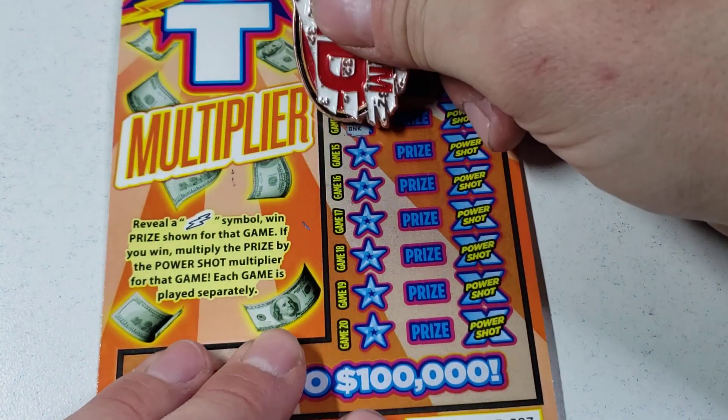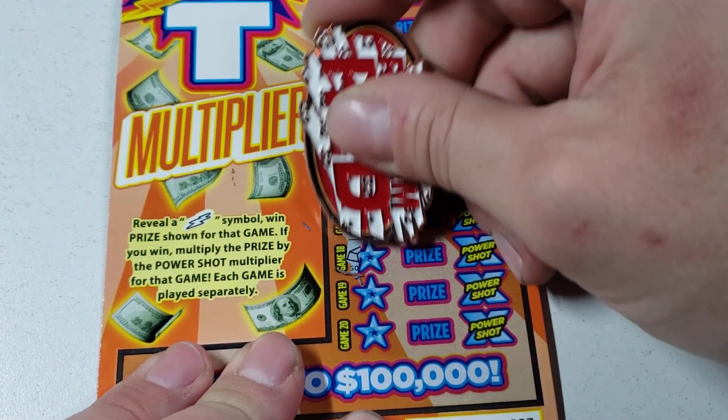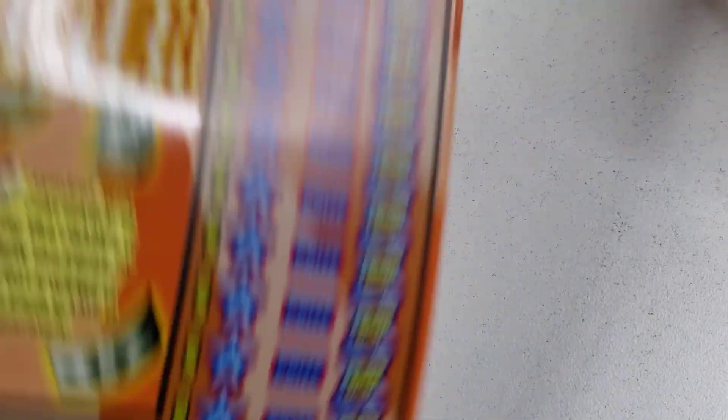I love symbol games — they're just so fun, switches it up from the classic number games, you know what I mean? Oh, a star — nope. And last one — a cherry. Okay, first one's a dud. Second chance entry.